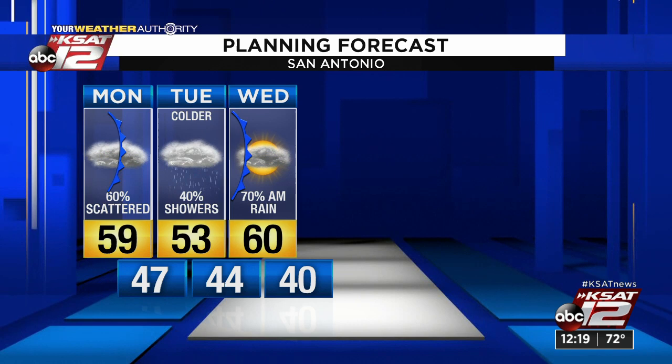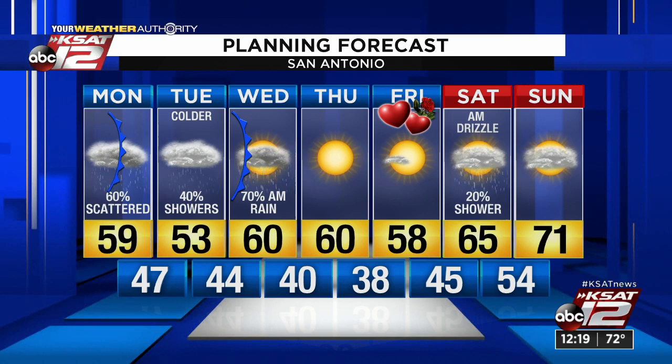Sun's back out Thursday, Valentine's Day looks good. Another chance of rain on Saturday.